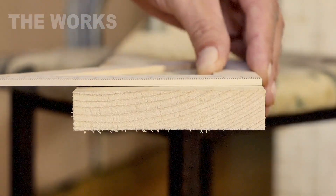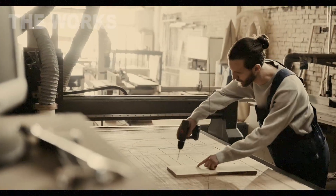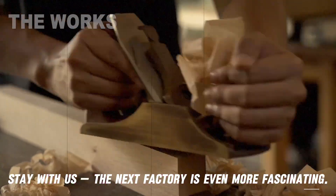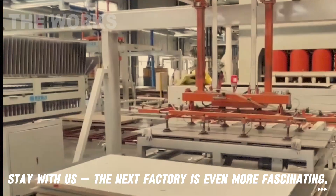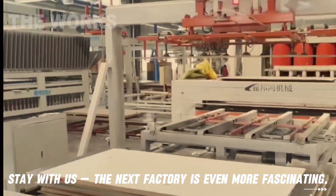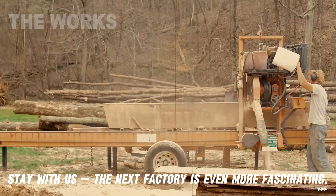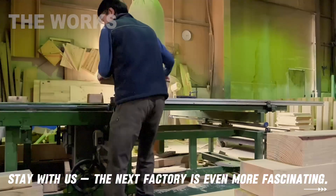Hot boards straight from the press can't be stacked immediately — they need to cool gradually to relieve internal thermal stresses. For this, they're placed in special star coolers, where they're ventilated for several hours. The next step is calibration and sanding. Boards pass through multi-head sanding machines, where wide abrasive belts remove a thin surface layer, bringing the board to its precise specified thickness and creating a perfectly smooth surface. Finally, large production boards are cut into standard commercial formats, their edges trimmed, and finished products undergo strict quality control before being marked and sent to the warehouse.